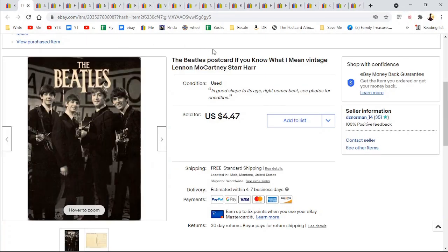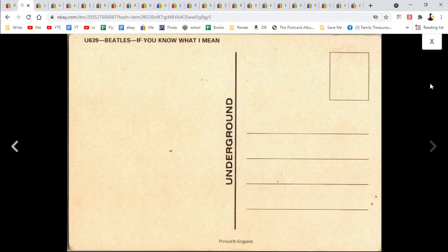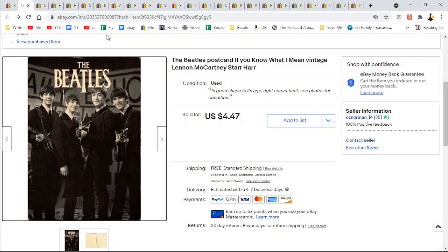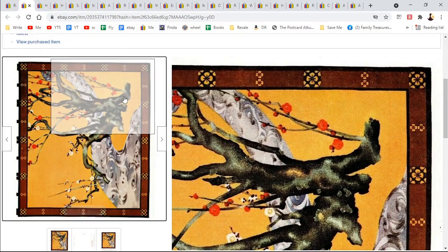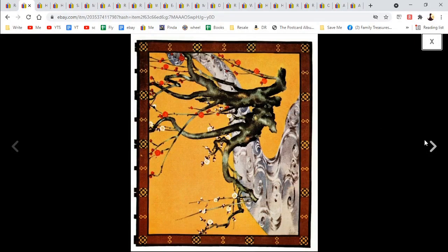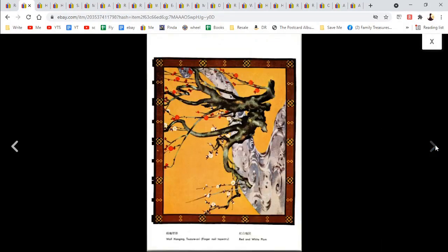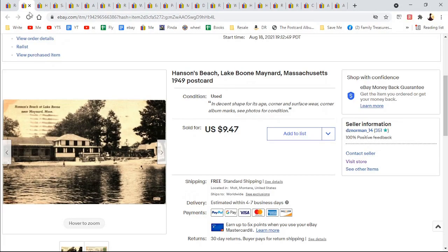The Beatles — if you know what I mean — an interesting postcard. There wasn't another one on there like this one. $4.47. Do you remember I sold one of these last time? These are Japanese postcards from the Silk Art Museum, also made with fingernails — they hone their nails so they can paint. Kind of weird, but both of the ones I had have sold. $5.47.